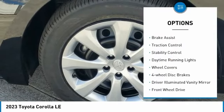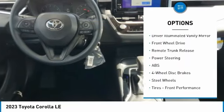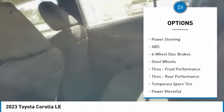Tire pressure monitor, brake assist, traction control, stability control, daytime running lights, wheel covers, four-wheel disc brakes.